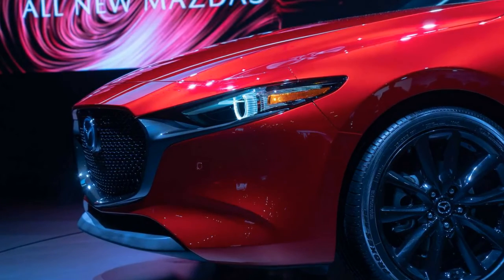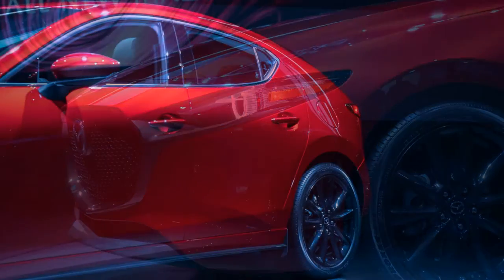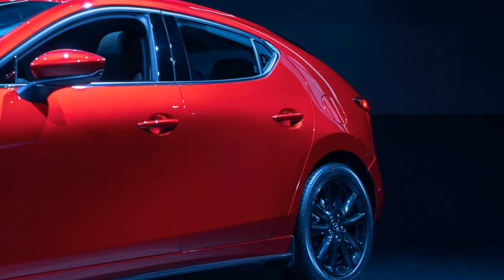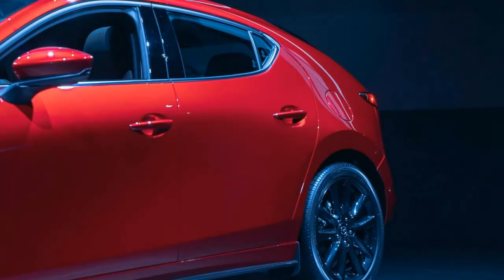At some point Mazda will expand the range by adding its SkyActiv-X supercharged 2.0-liter engine that can run on compression ignition. North American specs aren't yet available, but a European brochure shows the engine producing 178 horsepower. A six-speed manual transmission is also on the way.